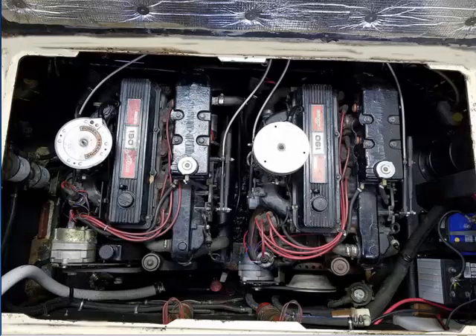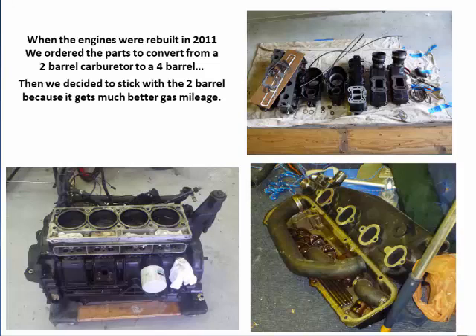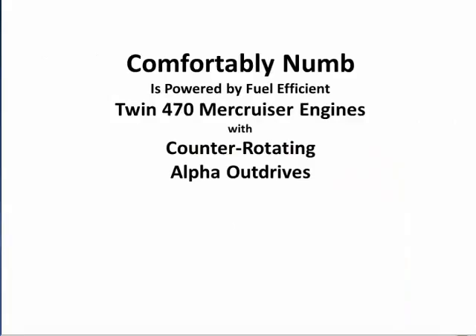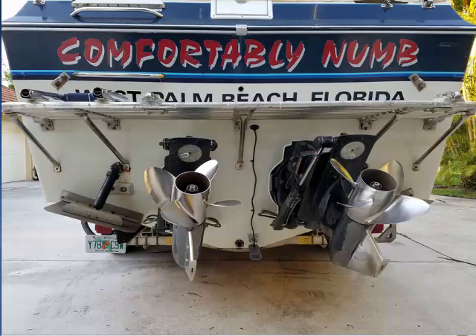Here you have twin 470 MerCruiser engines, labeled 190 — the carburetor is the only difference between the two models. The 470 has a two-barrel and the 190 has a four-barrel. When the engines were rebuilt in 2011, we ordered parts to convert to a four-barrel but decided to stick with the two-barrel because it gets much better gas mileage. The Comfortably Numb is powered by fuel-efficient twin 470 MerCruiser engines with counter-rotating outdrives. She burns around one gallon an hour and has a 140-gallon gas tank. These 18x12 Bennett trim tabs get the Numb up on plane in a flash, even when loaded down with dinghy gear and provisions for two weeks of cruising.